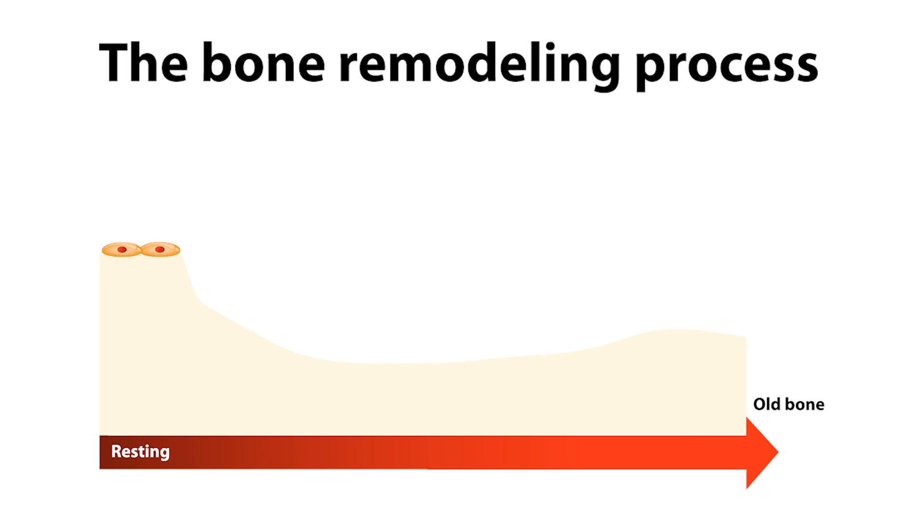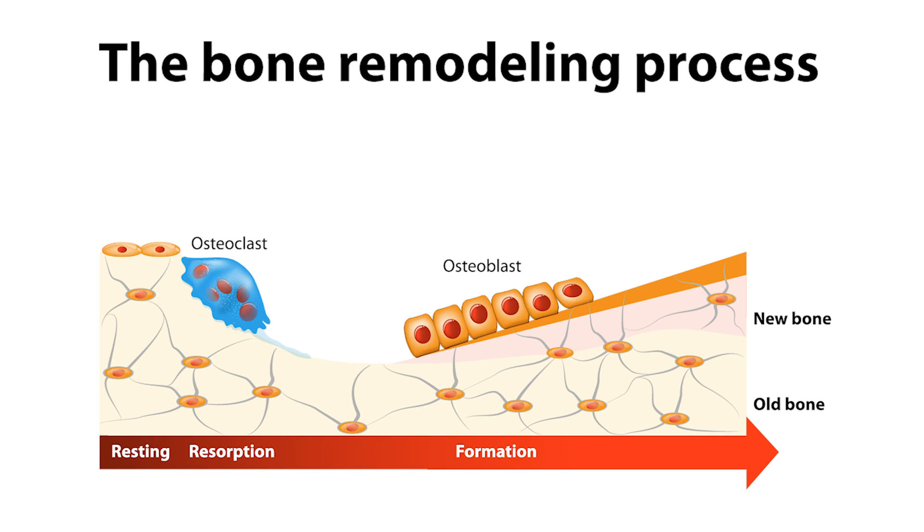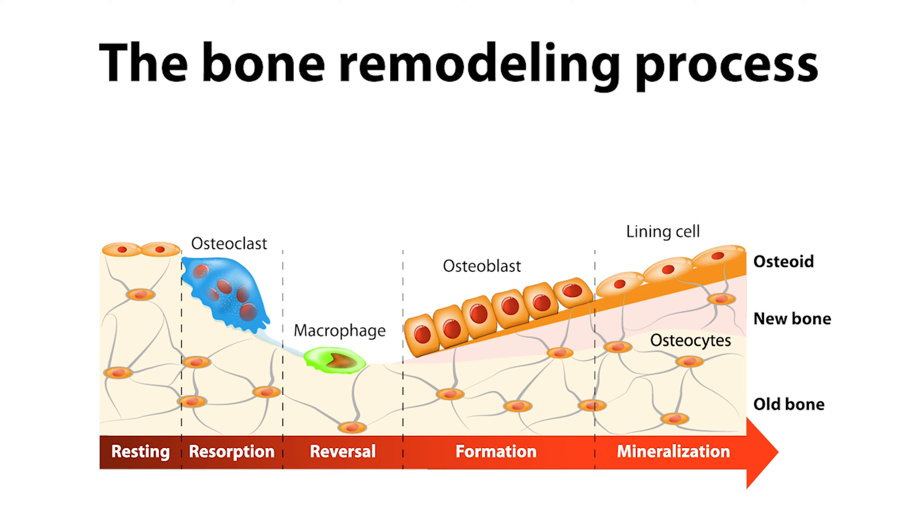To understand ONJ we need to understand normal bone physiology. On the surface of our bones there are always micro cracks that occur. We have cells called osteoclasts which come in and scoop out a little bit of bone, and then cells called osteoblasts which come in and fill in those holes, remodeling the bone. Our skeleton does this all the time — on average we replace our entire skeleton about every eight to ten years. ONJ results from a problem — typically trauma to the jaw, decreased blood flow, or infection around a tooth or following a tooth extraction — where that remodeling process is needed to heal the area.